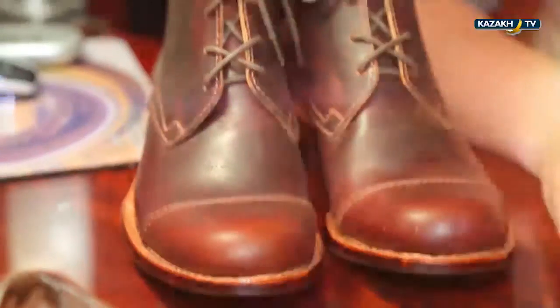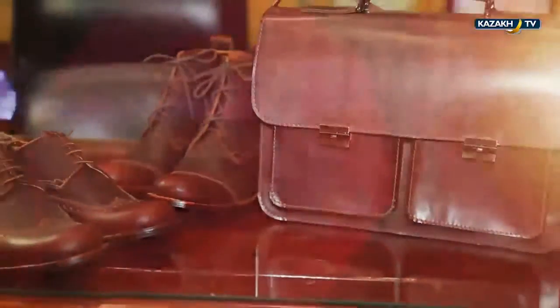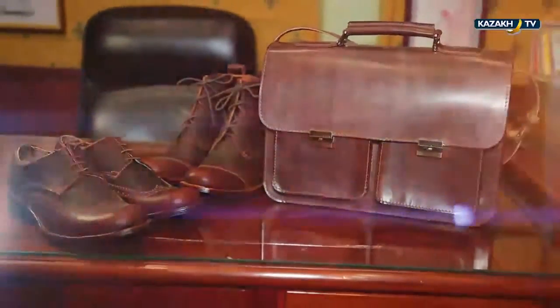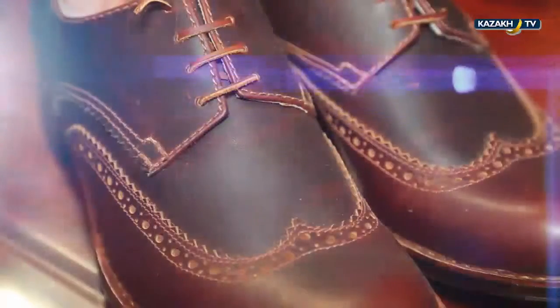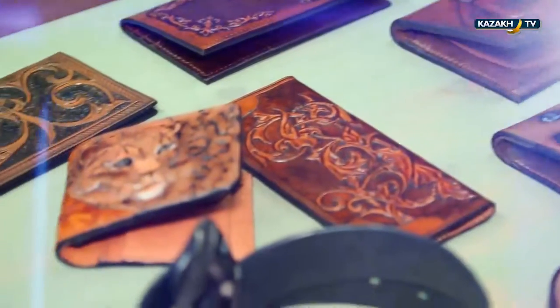People are tired of mass-market products. They don't want anything that can be seen on someone else — you meet people who wear the same shoes or have the same wallets. Handcrafted accessories have many advantages. For example, custom-tailored shoes are created based on the shape and peculiarities of a client's feet. Wallets and belts can also be made custom-made, but such items may cost way more than anything you'd see on the mass-market.